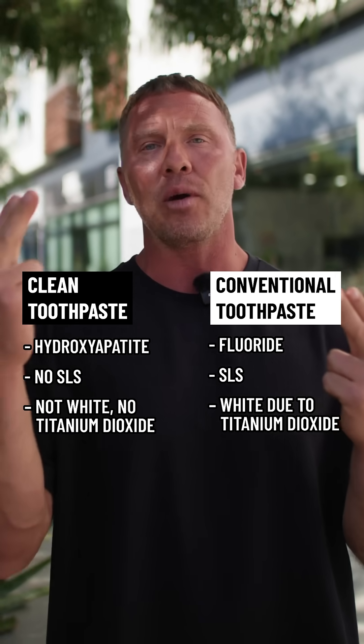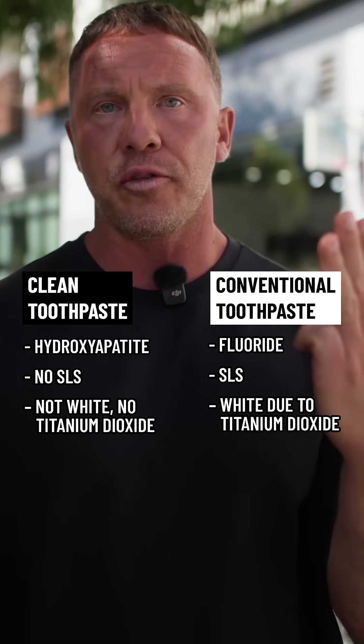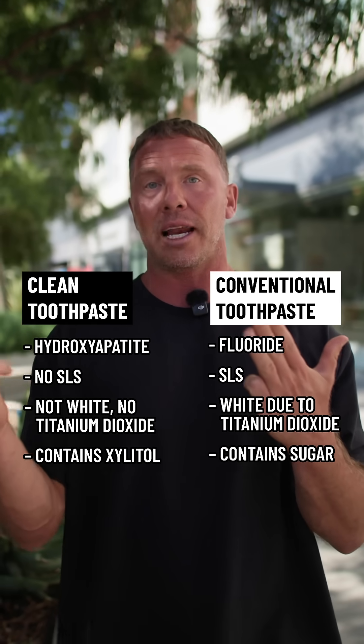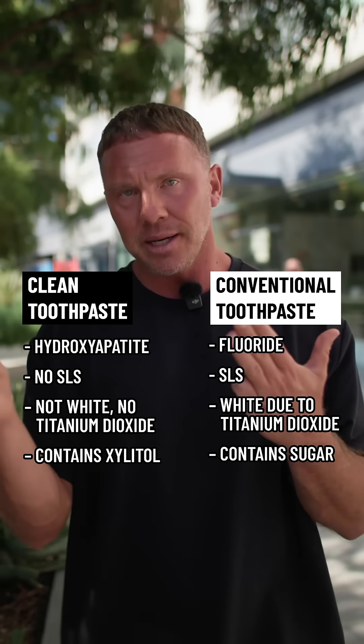Clean toothpaste is never going to be white. Conventional toothpaste usually has some sort of sugars or sugar alcohols like sucralose or sucrose. Clean toothpaste only ever uses xylitol, because xylitol is a sugar alcohol that actually fights the bad bugs.